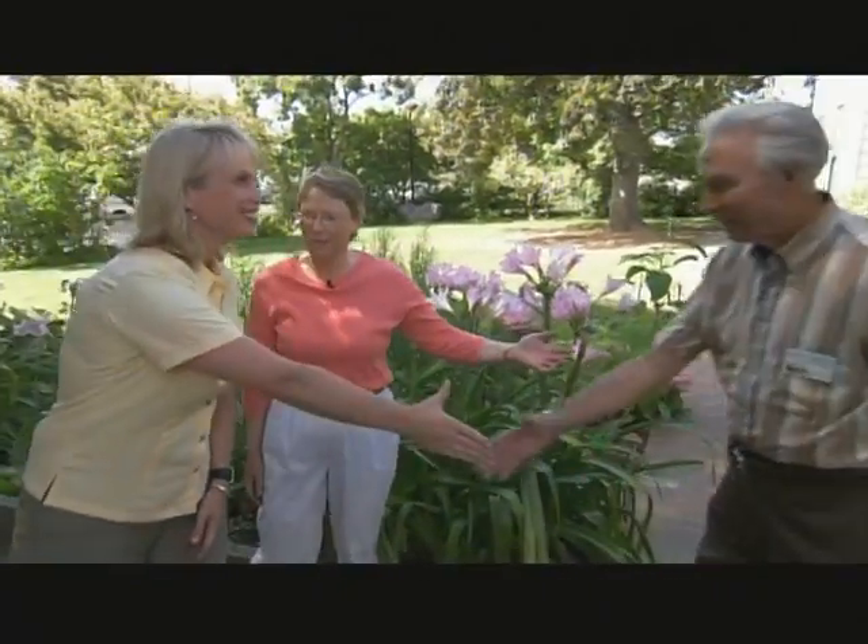We have one of our garden interpreters, Seaman Needham, here to show some edibles. 'Hi, Anne.' 'Hello. Let's go and see some edibles.'